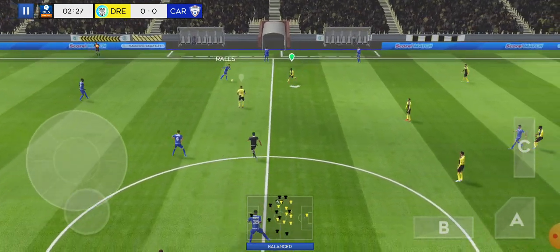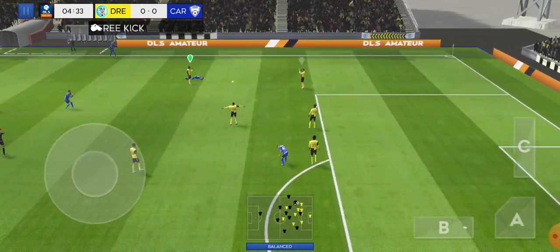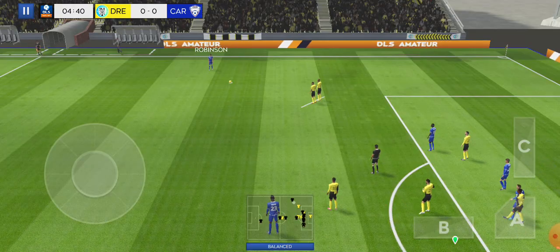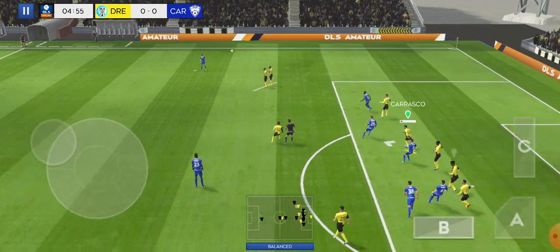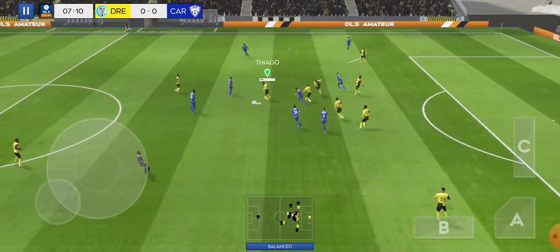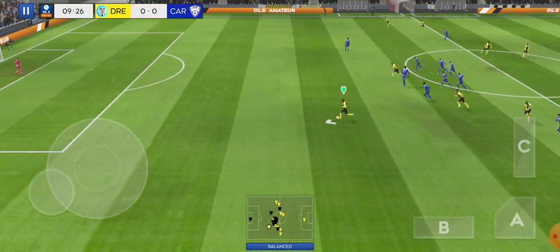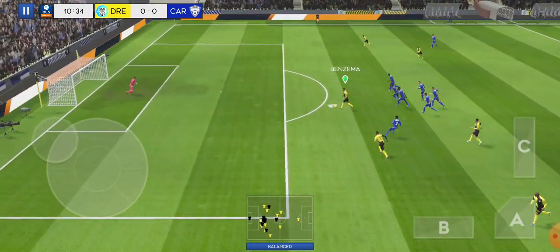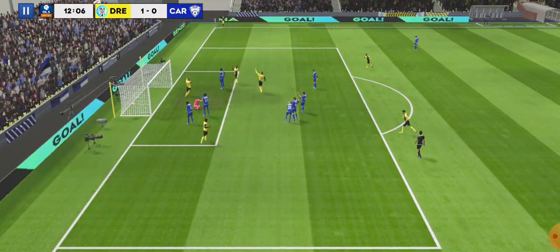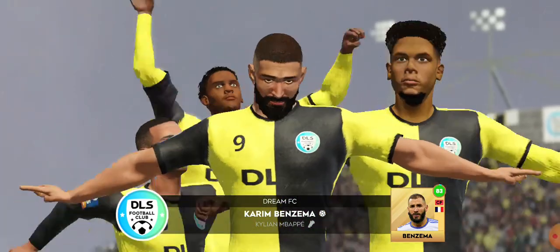Captain on the ball. Moving down the flanks here. That's a rash challenge there. Intercepted. He dribbles the ball forward. What an opportunity. What a great headed goal. He'll be pleased with that effort. It'll do his confidence the world of good.